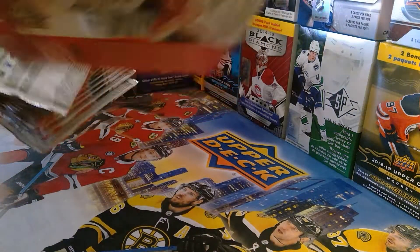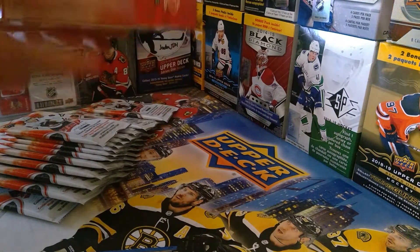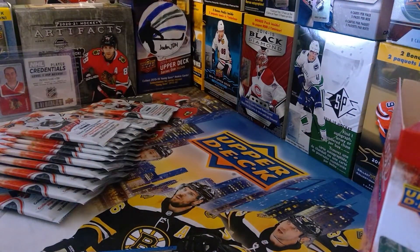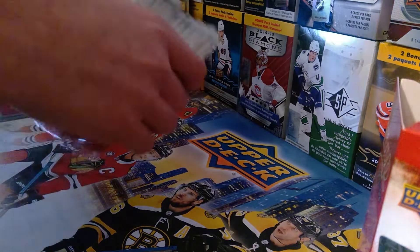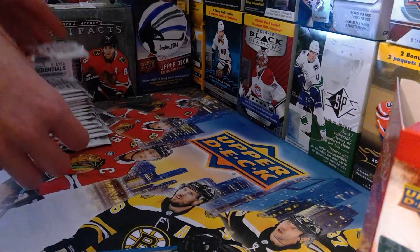Look at all these beautiful packs! That is a beauty box right there. These packs look even sicker than the box itself. Oh my gosh, look at that start!